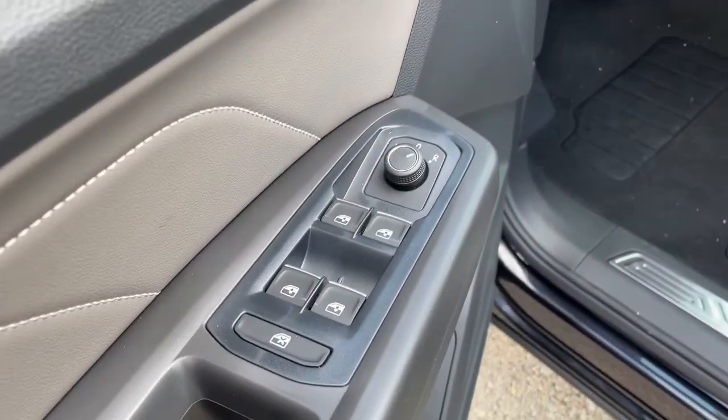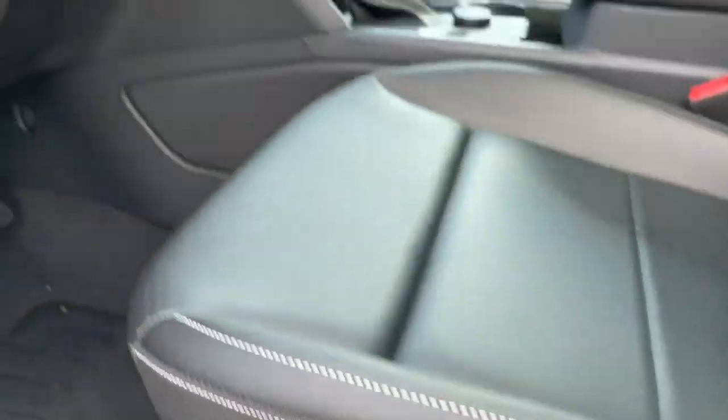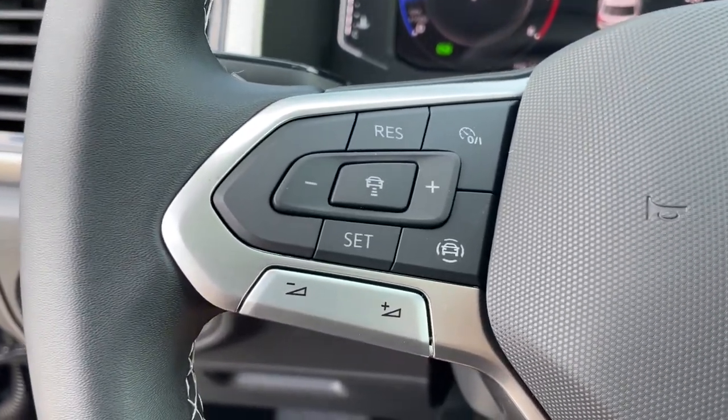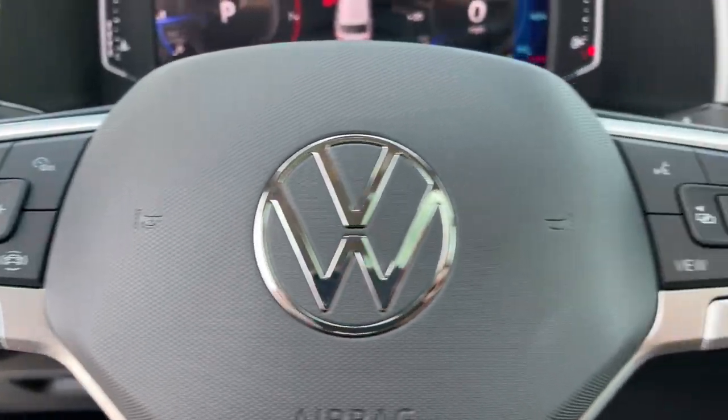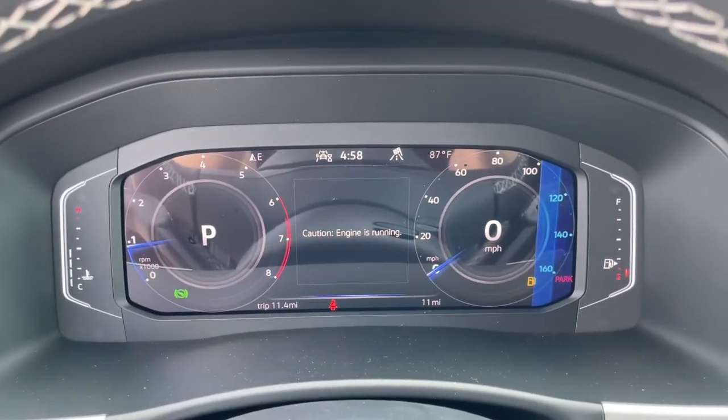The following are some of this vehicle's highlighted options: panoramic roof, hands-free liftgate, keyless entry, all-wheel drive, fog lamps, remote engine start, woodgrain interior trim, adaptive cruise control, keyless start, satellite radio.